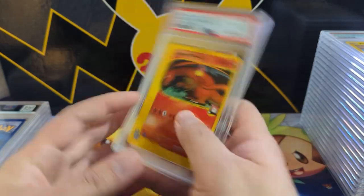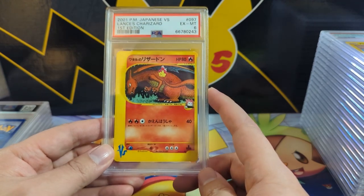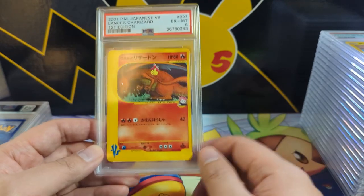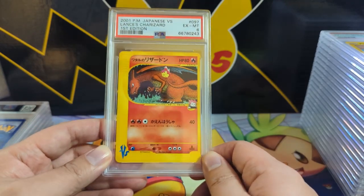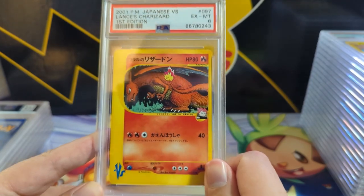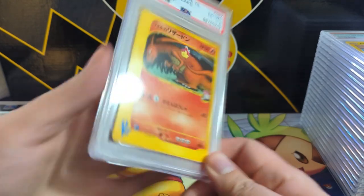Very unlikely we'll ever get there. I don't know too much about this set — the VS set. I think they're all first edition and this Charizard is actually a common — the Lance's Charizard. Very cool art though, looks like a cave painting or something. I don't know too much about this set; I just have a few of the Charizards. That one did not get a great grade.